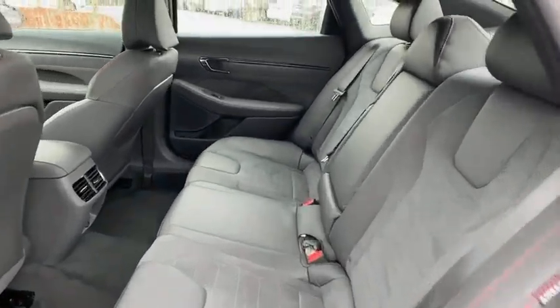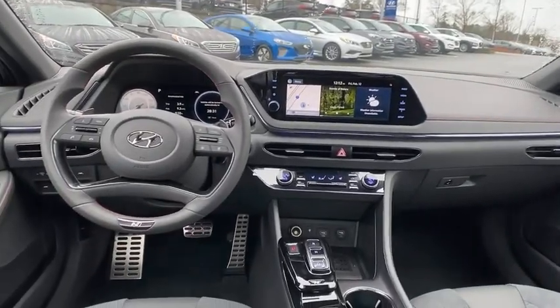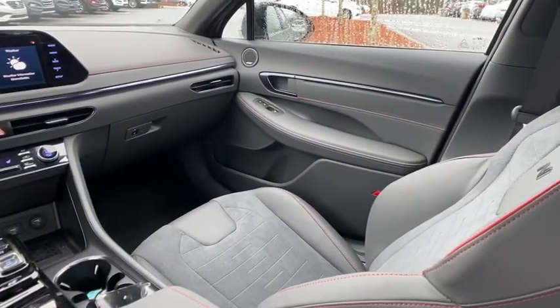Security system, rear window defroster, power windows, heated front seats, electronic stability control, brake assist, panic alarm, tachometer, power moonroof, remote keyless entry, and overhead console.